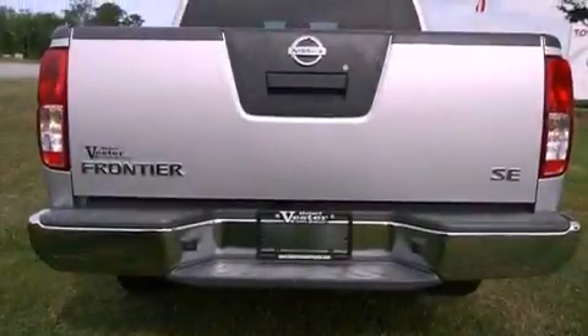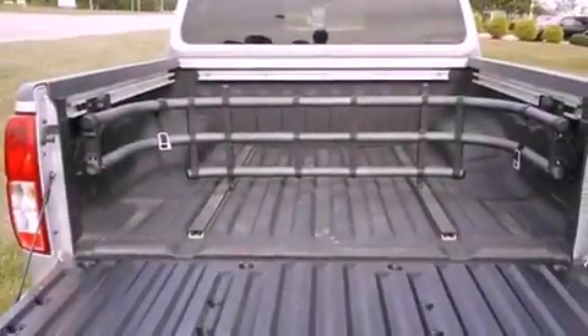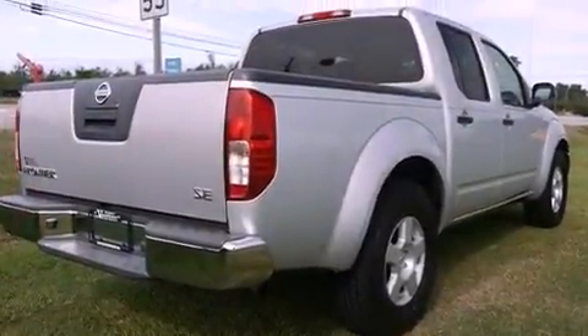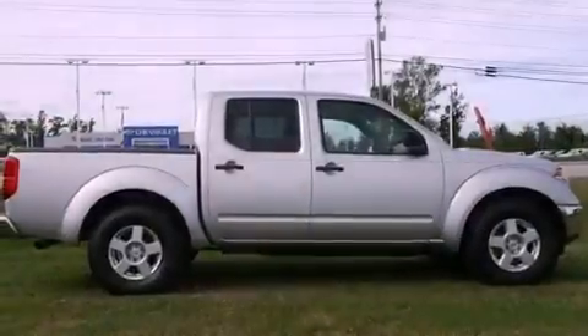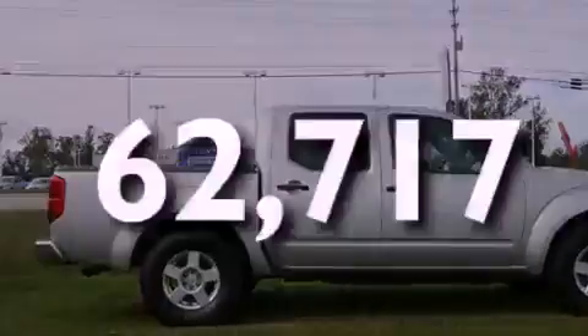Its top features include heater vents for rear-seated passengers, a rear window defroster, a CD player, aluminum wheels, a bed liner, an engine immobilizer theft deterrent system, a passenger-side vanity mirror, a low-tire pressure indicator, a full-size spare tire, and this vehicle has fewer than 63,000 miles on the odometer.